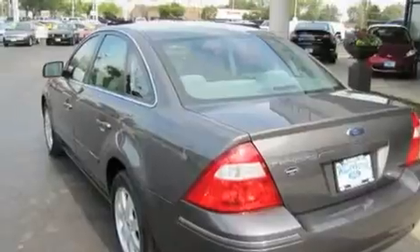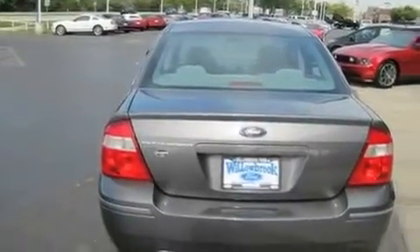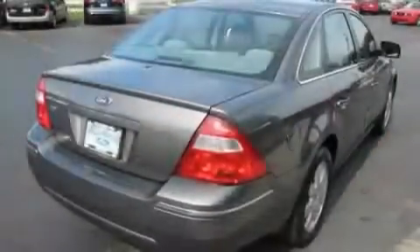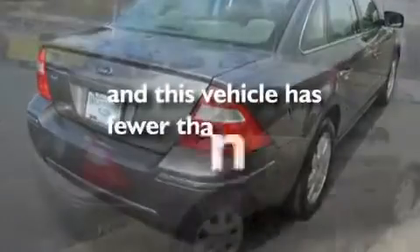Its top features include cruise control, front and rear reading lights, a CD player, a multi-link rear suspension, a four-wheel independent suspension, alloy wheels, an engine immobilizer theft deterrent system, an anti-lock braking system, 12-volt power outlets, and this vehicle has fewer than 40,000 miles on the odometer.